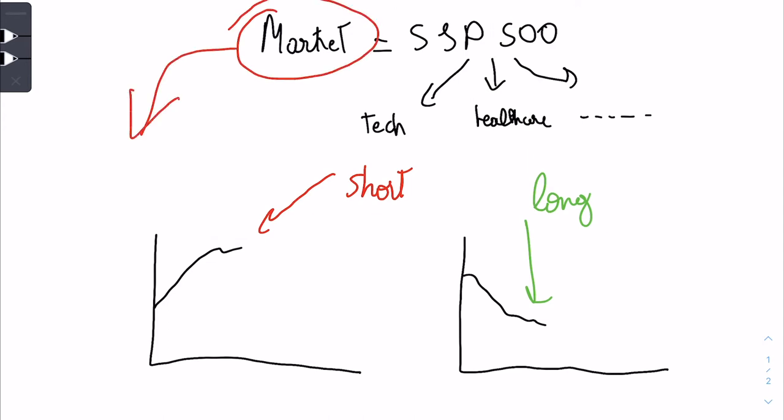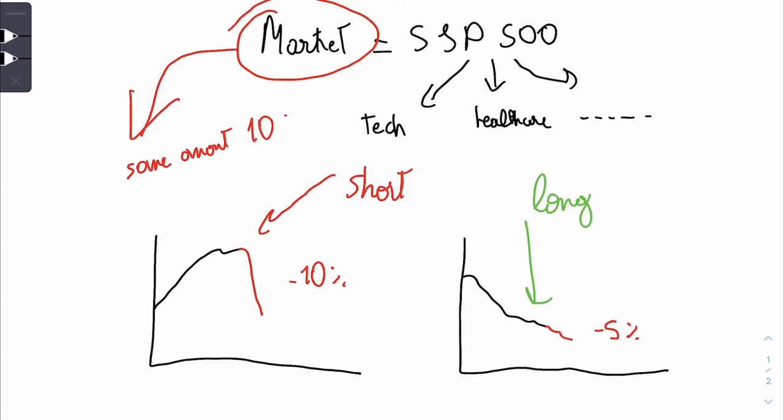If the market drops, the overbought stock can drop 10% while the oversold stock only drops around 5%. If you put the same amount per trade — say $10k — on the short you make $1k profit, and on the long you lose $500. So in total you still make $500 profit.